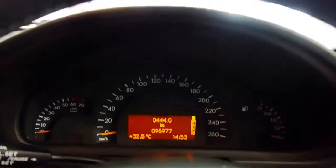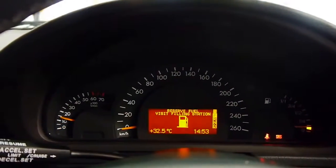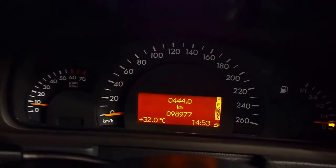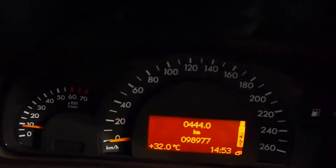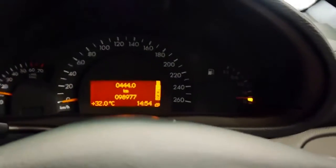I'll start her up for you, just bear with me a moment. We have the vintage Nokia phone holder included as well — a little bit of a harken back to when this car was new. Firing her up. I do need to get some fuel and it lets me know that. 98,977 kilometres. Sounds great — I'll give it a bit of a rev for you. Very nice little engine.